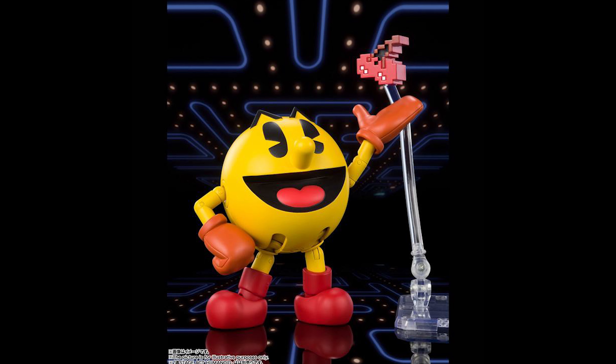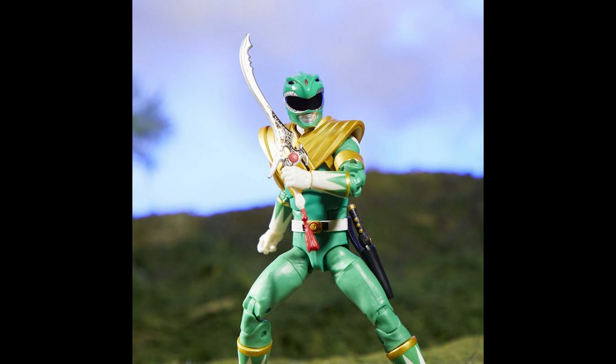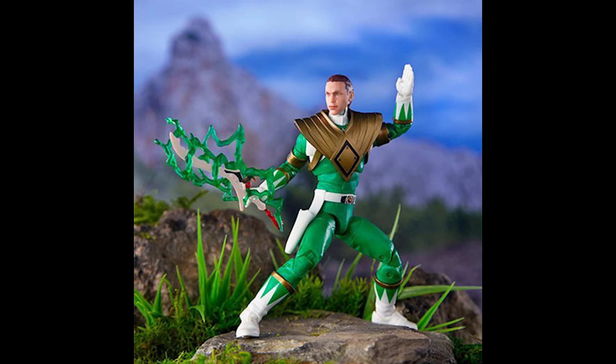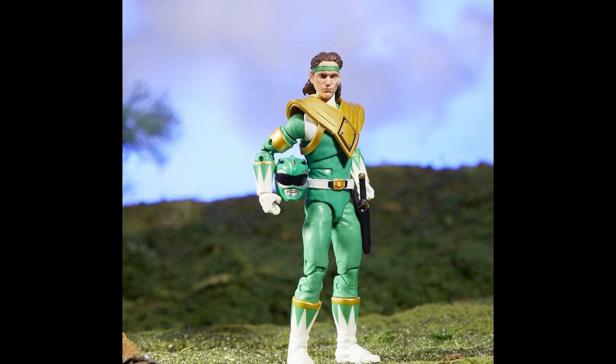Number three: Hasbro Power Rangers six-inch Lightning Collection Mighty Morphin Green Ranger — go go Power Rangers! This Power Rangers Lightning Collection action figure features premium painted decoration, a design inspired by the original series, and multiple points of articulation for high posability. The Ranger figure includes two different heads that can be swapped out — one with his helmet and one without.